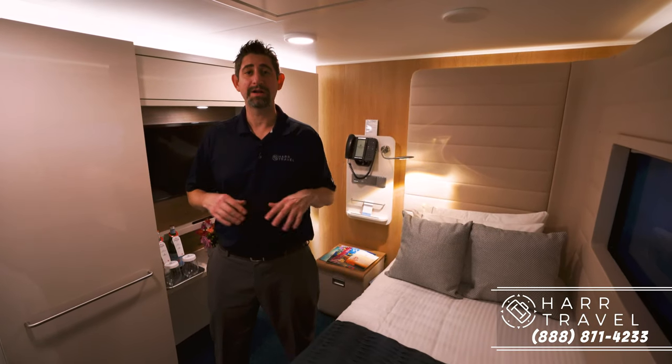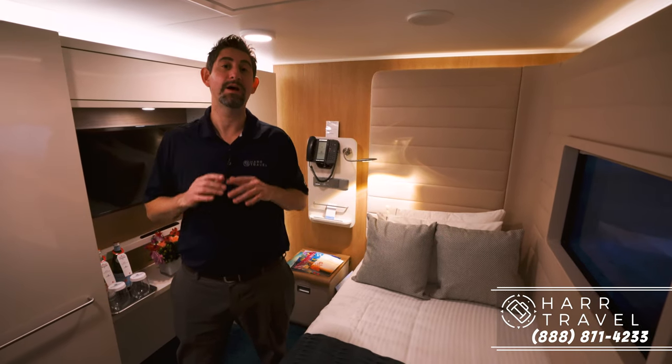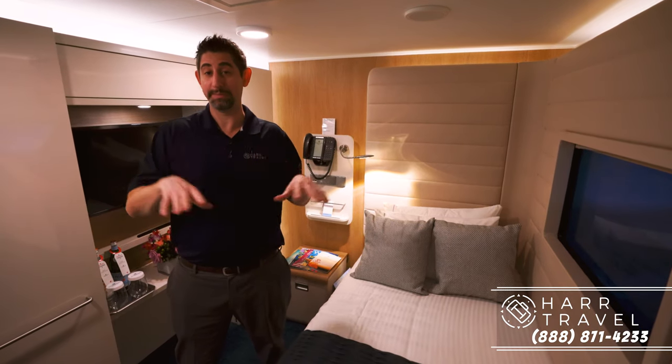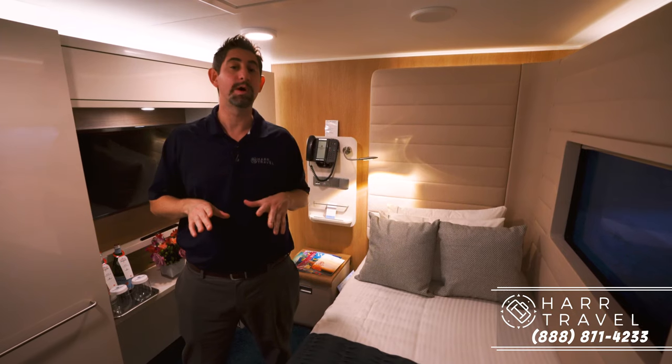Greetings everyone, this is Danny from hardtravel.com and I'm currently on board the beautiful brand new Norwegian Encore. We're here today on board the inaugural and I wanted to show you a category that's unique to Norwegian and unique to this ship, the Breakaway Plus style. This is a studio cabin on board, and it's perfect for one person.